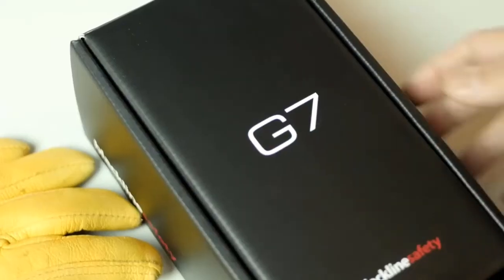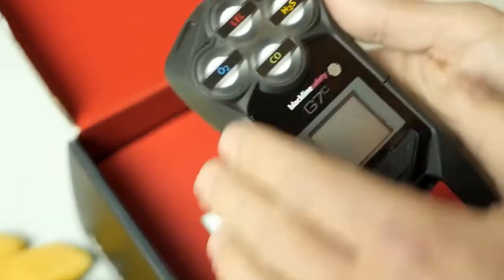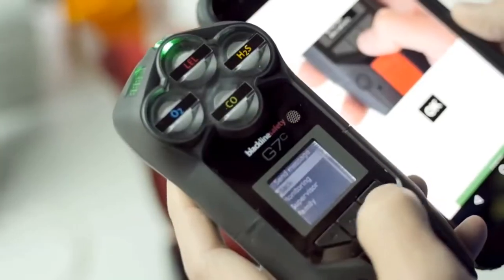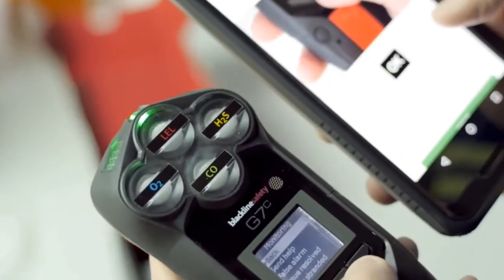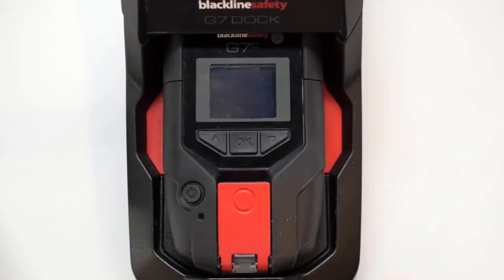You don't need to set up expensive Wi-Fi systems. You don't need your device to connect to another Bluetooth device, which then connects to something. Right out of the box, our G7 devices connect to the network. They're also able to deliver that really key information of not only is someone using the device, are they using it effectively? Are they bump testing? Are they calibrating the device regularly?